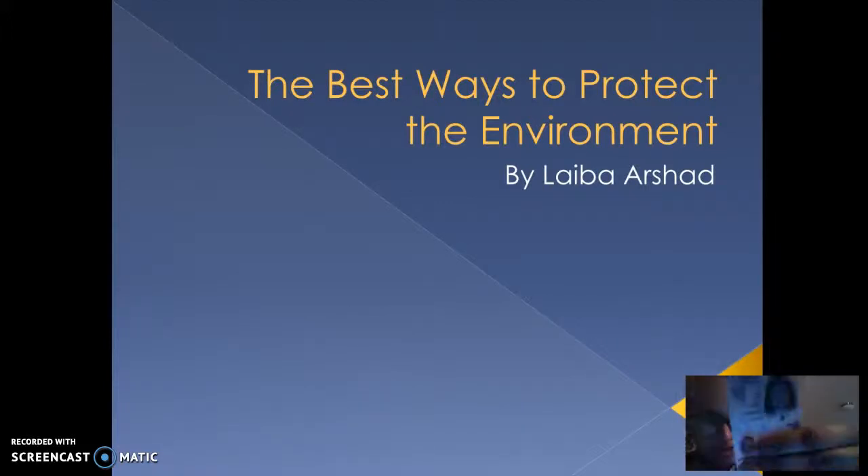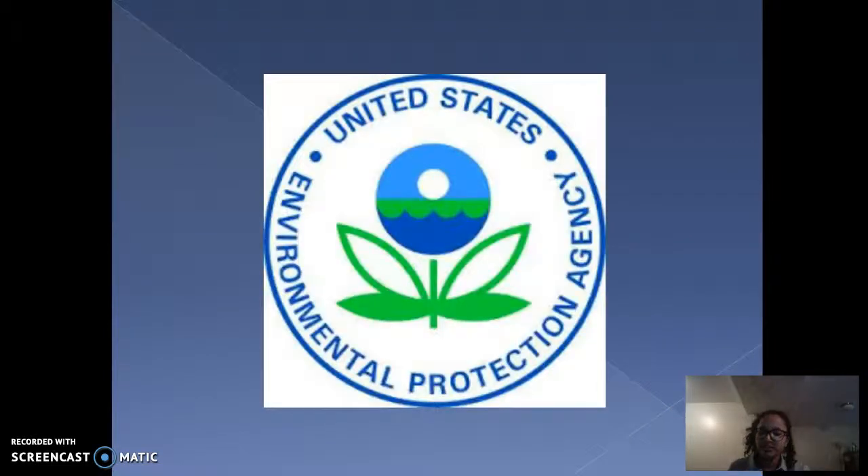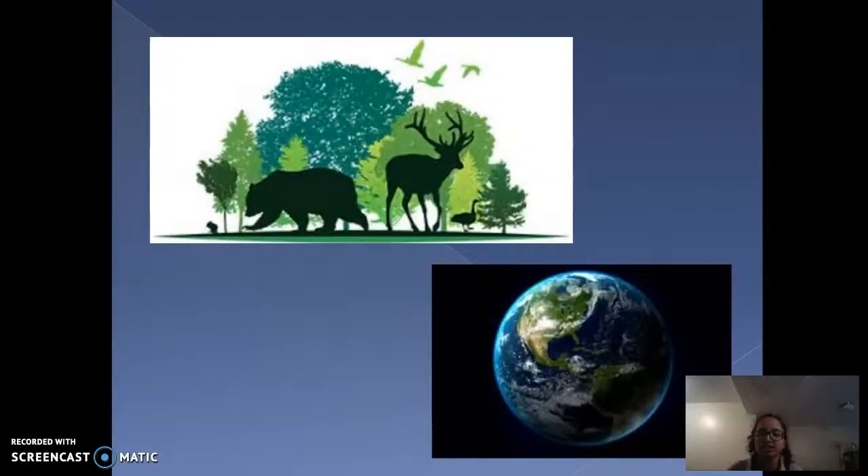According to statistics provided by the Environmental Protection Agency, the average American creates about 4.4 pounds of waste every day. This agency resides in the United States and has the sole mission to protect human health and our environment.